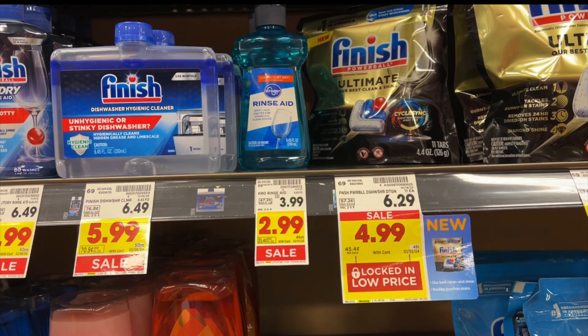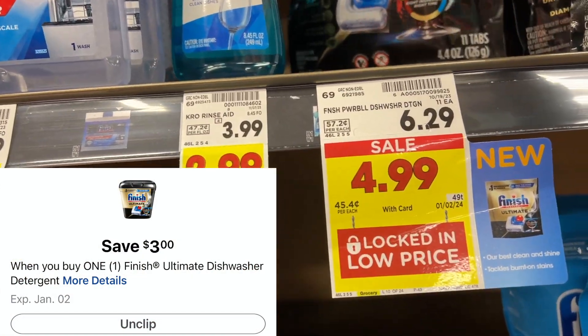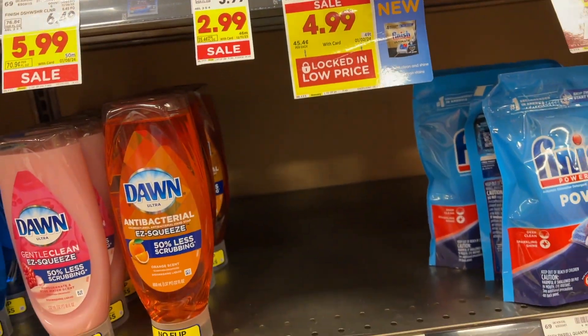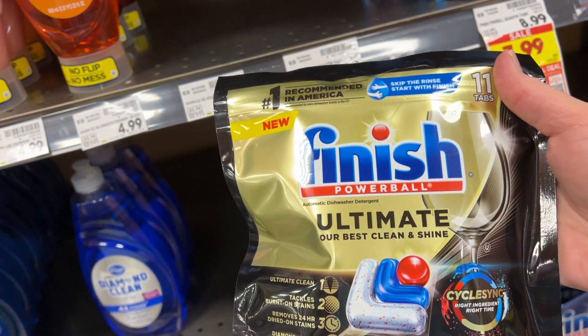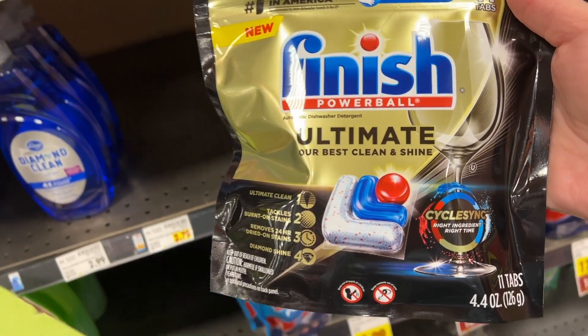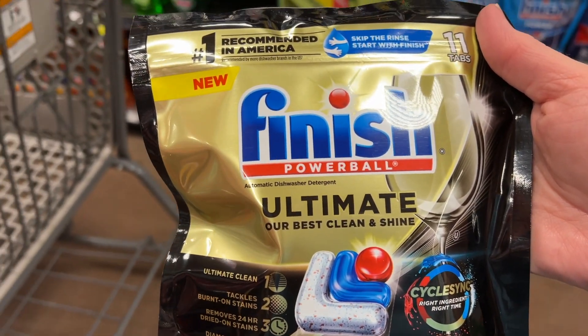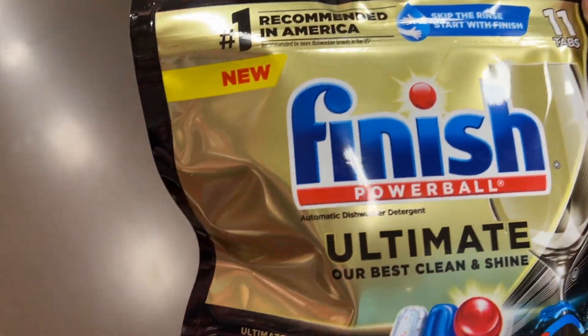Next, the Finish Ultimate Dish Tabs. They're on sale for $4.99, and there's a $3 digital coupon. If you have not used it, see if you still have it — clip it and just pick these up for only $1.99. I didn't see any other offers, but always save your receipt because these might pop up again on Ibotta.